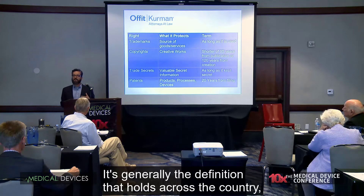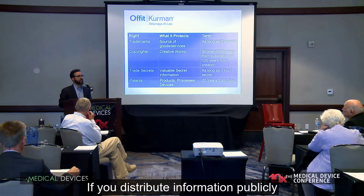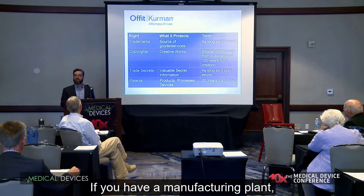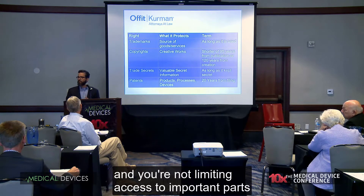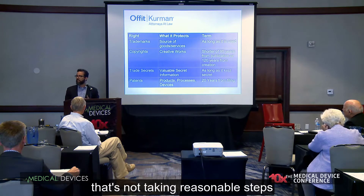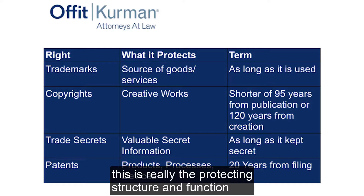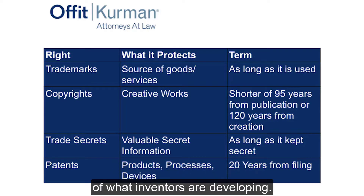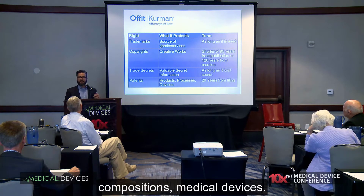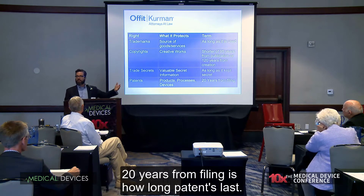The trade secret definition holds broadly: it's got to be valuable because it's not known, and you have to protect it. If you distribute information publicly through social media, you're not maintaining it as a secret. If you have a manufacturing plant and you're not limiting access or requiring NDAs before visitors see it, that's not a reasonable step to protect a secret. Patents cover products, processes, and devices — protecting the structure and function of what inventors develop. This includes pharma products, compositions, and medical devices ranging from diagnostics to implants. Patents last 20 years from filing.